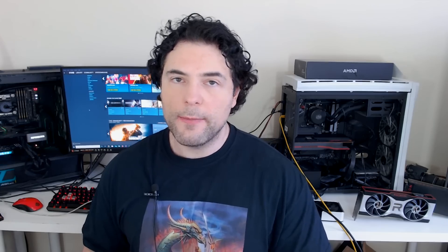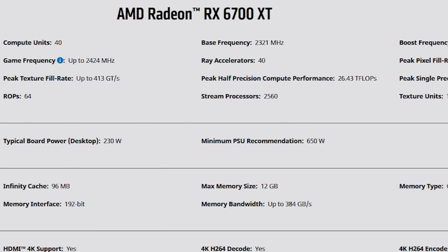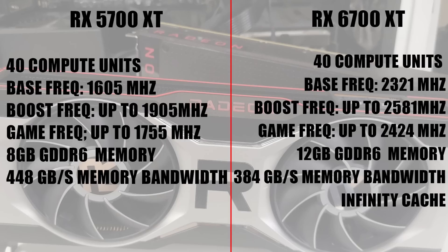As for the 6700 XT, it features 40 compute units with a base frequency of 2,321 megahertz, although it boosts up to 2,581 with a game frequency of 2,424. This also features ray tracing acceleration. A major difference of the RDNA 2 architecture is the Infinity Cache — the 6700 XT features 96 megabytes of Infinity Cache, whereas the 6800 and above feature 128 megabytes.